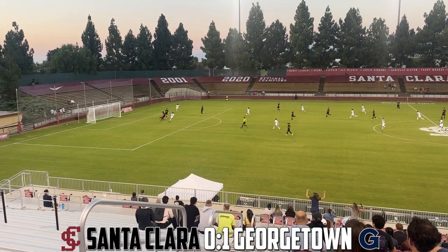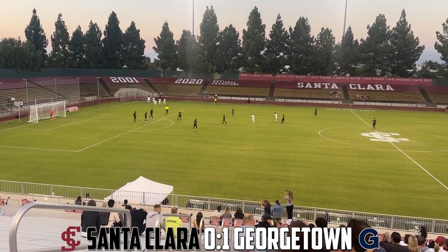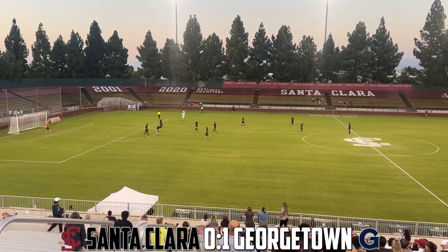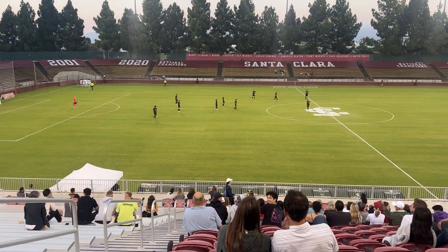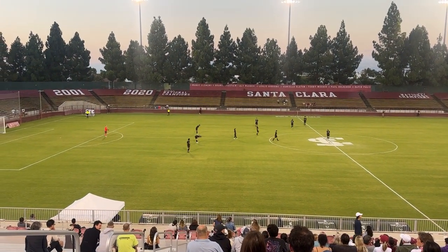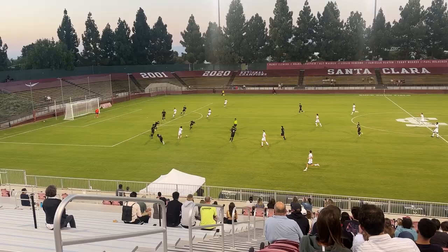First opportunity here and it's in — it's one-nothing Georgetown! That is definitely going to go down as one of the fastest goals ever scored in the Sports Hop series. I didn't even get a chance to say we are underway as Georgetown has taken a one-nothing lead. You can see the away fans down there celebrating — a dream start for the visitors but a nightmare start for the Santa Clara Broncos.